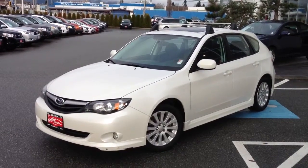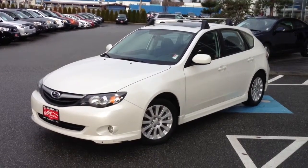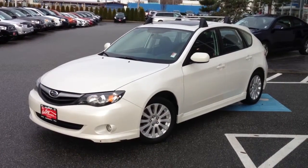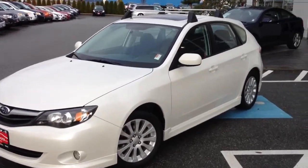Welcome to Valley Toyota Scion. Today we're excited to show you this 2010 Subaru Impreza, stock number 13784A. This car is priced at $19,980 and it is in excellent shape.